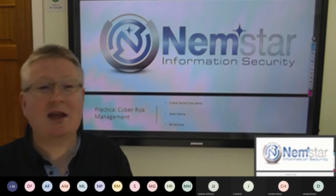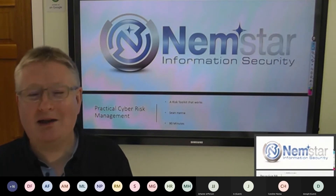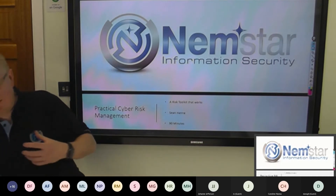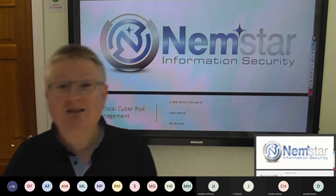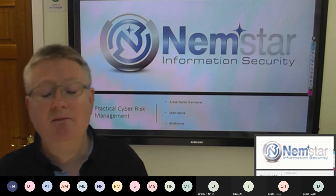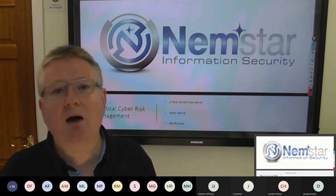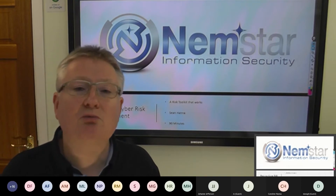Can we make you risk experts in 90 minutes? No, we cannot — we'd be lying if we said we could. So I'm going to concentrate on things that I've come across personally as an auditor, as a risk specialist, as a pen tester, as a non-executive director advising companies on strategic cybersecurity roadmaps.